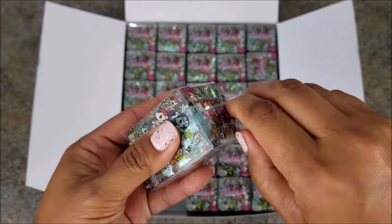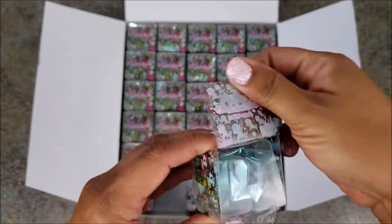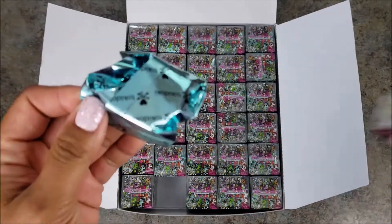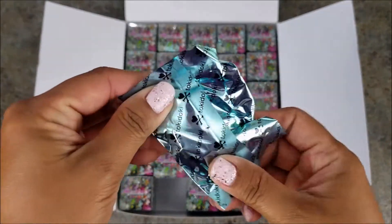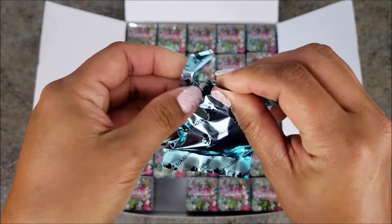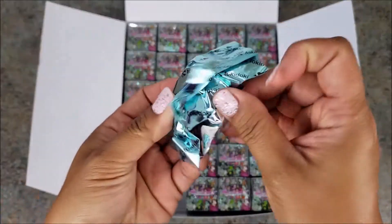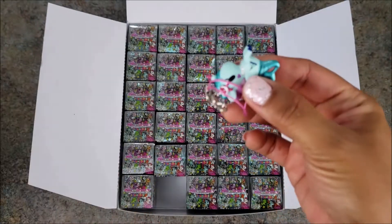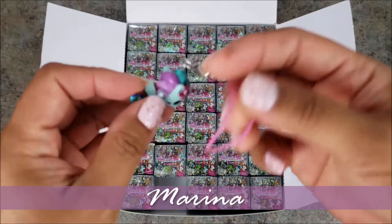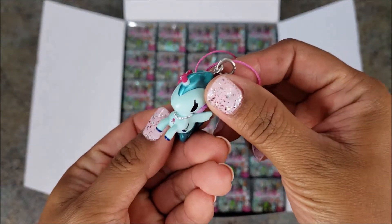Okay guys, let's do this — so exciting! This is the first box of Tokidoki I've ever opened. So this looks like Marina. Yeah, it is! She's got a cute little sailboat on her side and a little heart right under her eyes.